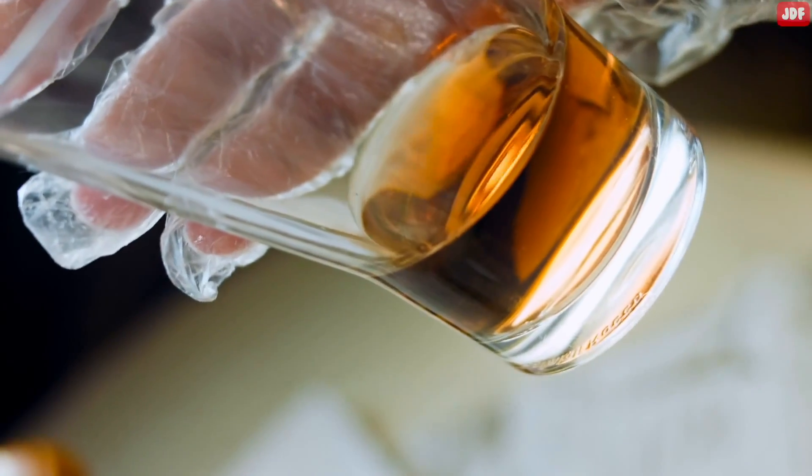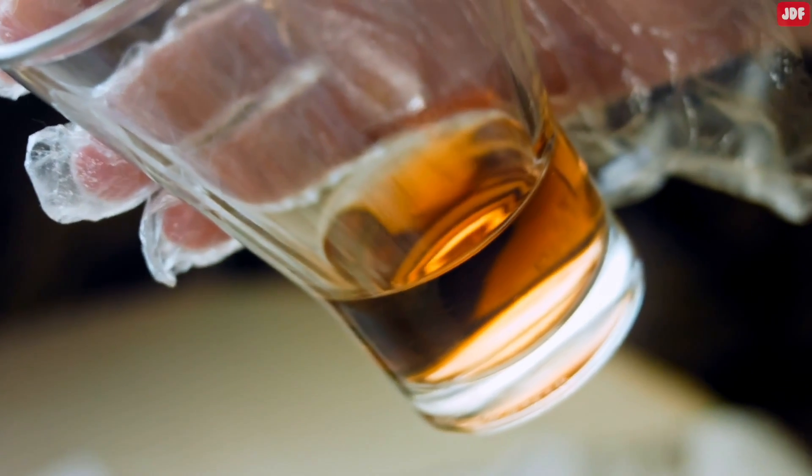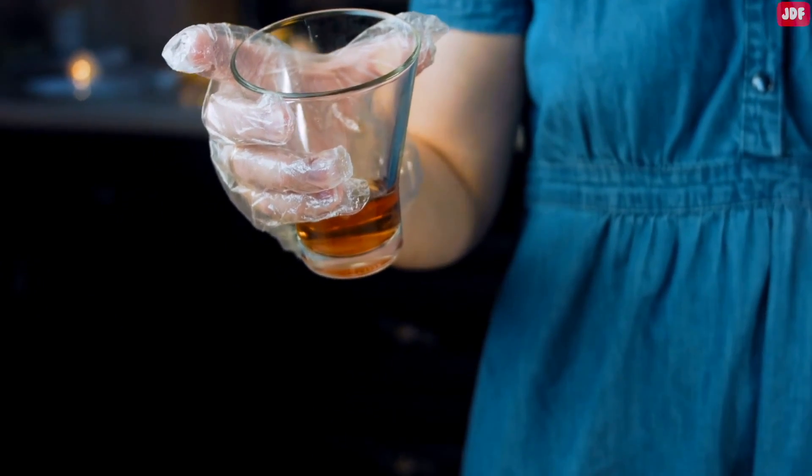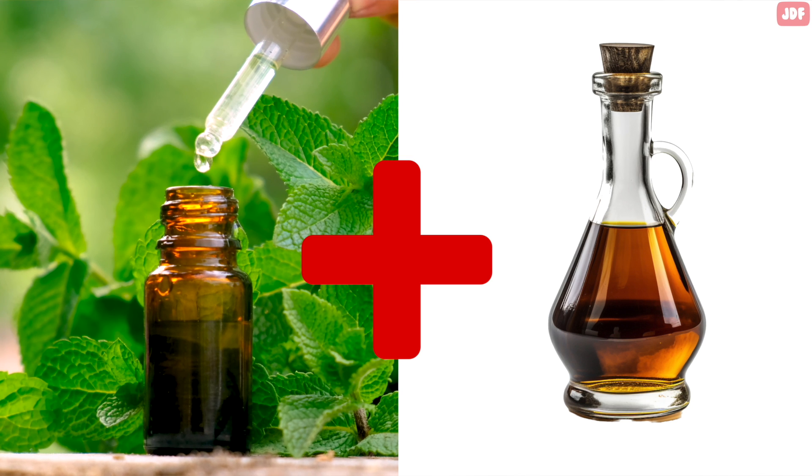A peppermint oil spray can deter roaches in a non-toxic way and is safe to use around children. For added deterrent effect, consider using vinegar instead of water in your spray mixture. Cockroaches strongly dislike the scent of vinegar, and the combination of peppermint oil and vinegar will keep any roach at bay.